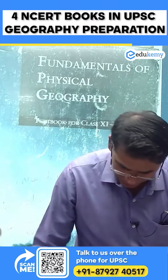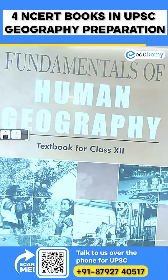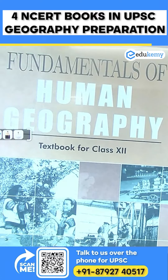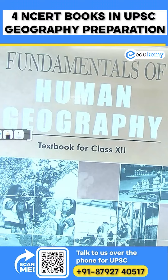The third book is Fundamentals of Human Geography, class 12. The fourth book — I didn't get it, I got two of the same book. These four books will be your key books.